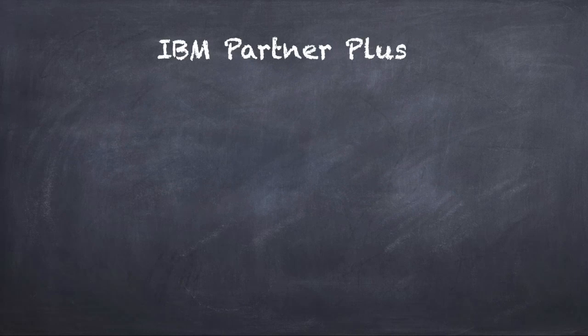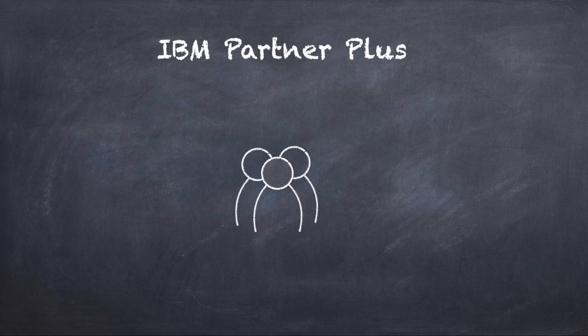Built with IBM Partners, for IBM Partners, IBM Partner Plus is IBM's redesigned partner program, delivering a simple, easy-to-use experience that puts partners in control of their earnings and gives partners access to premium expertise. A program built in the belief that expertise drives sales success, Partner Plus provides all IBM partners access to the same learning material that's available to IBMers to build skills and proficiency with IBM technology.